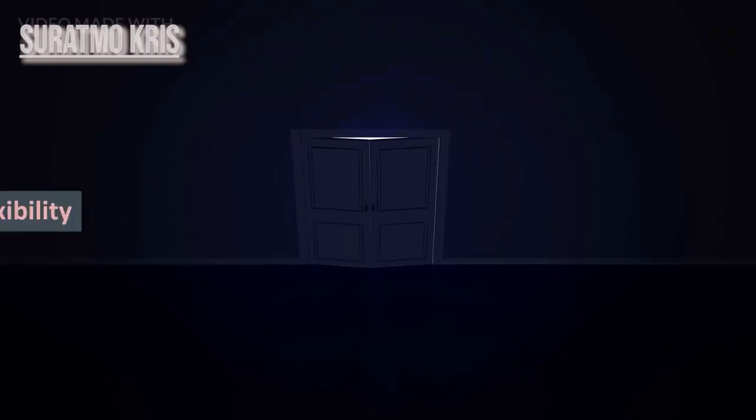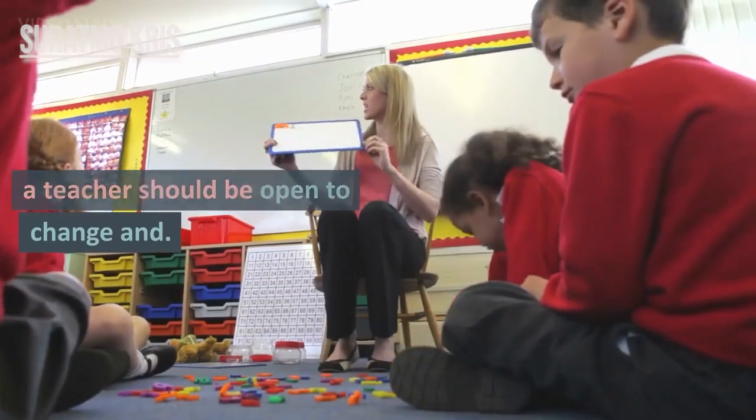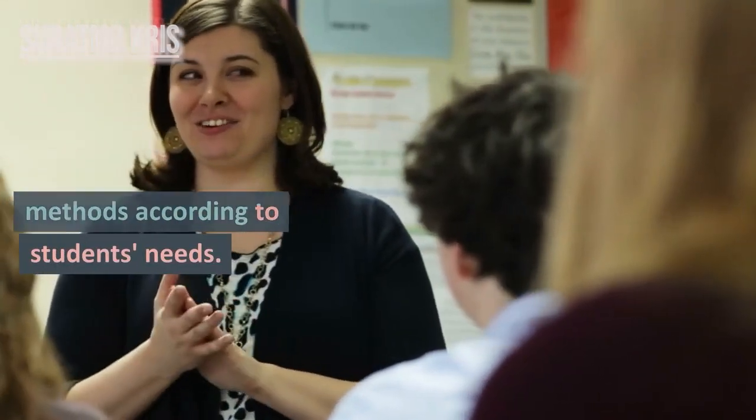3. Openness and Flexibility. In the ever-changing world of education, a teacher should be open to change and ready to adjust teaching methods according to students' needs.